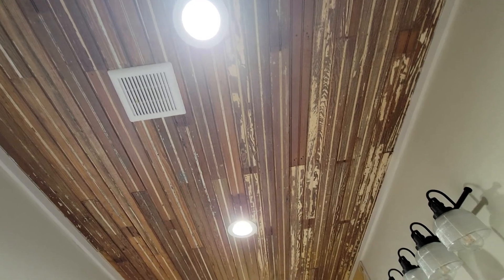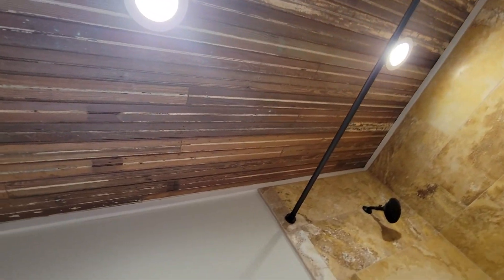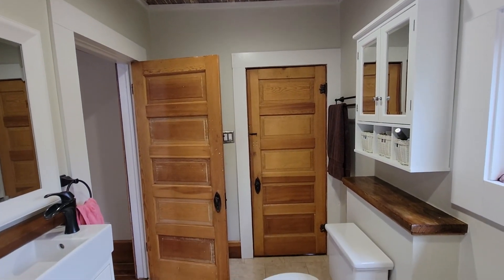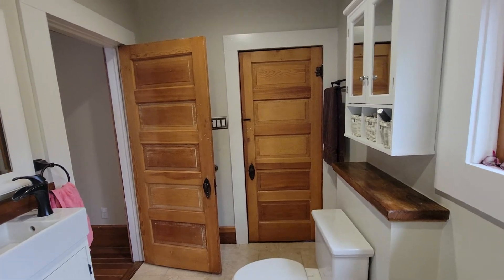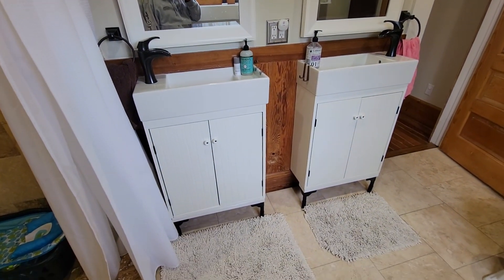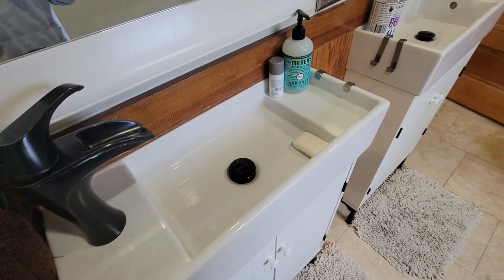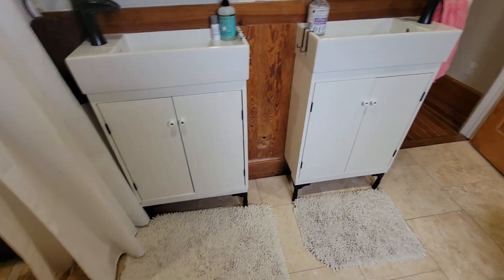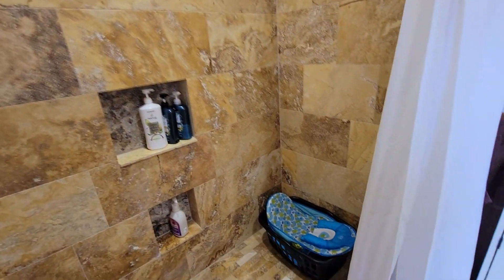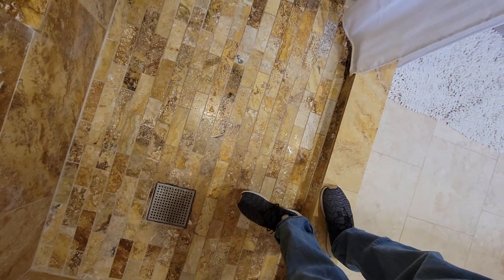They removed those panels — that shiplap from the ceiling — stripped them down, refinished them, and then reinstalled them. These cabinets are from IKEA. Big shower — just to give you an idea of how big the shower is, my foot is 12 inches.